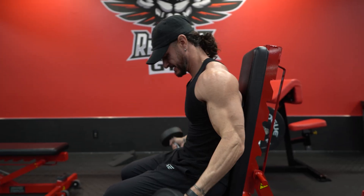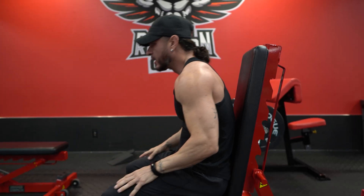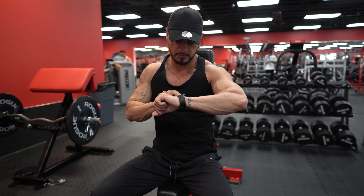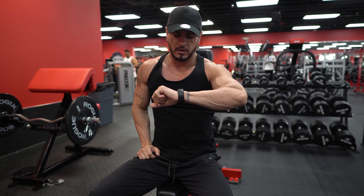So, to make sure that you're not leaving all of those gains on the table, let's next establish what training close to failure is — specifically what it feels like.